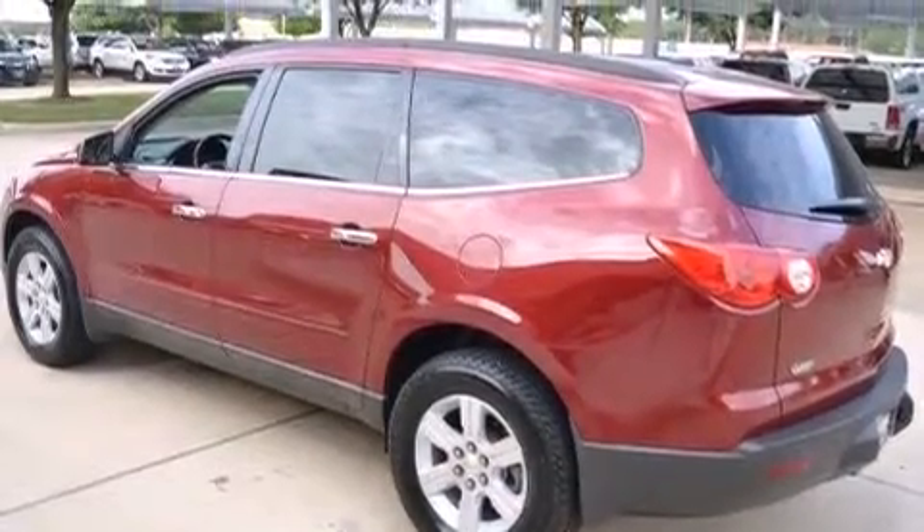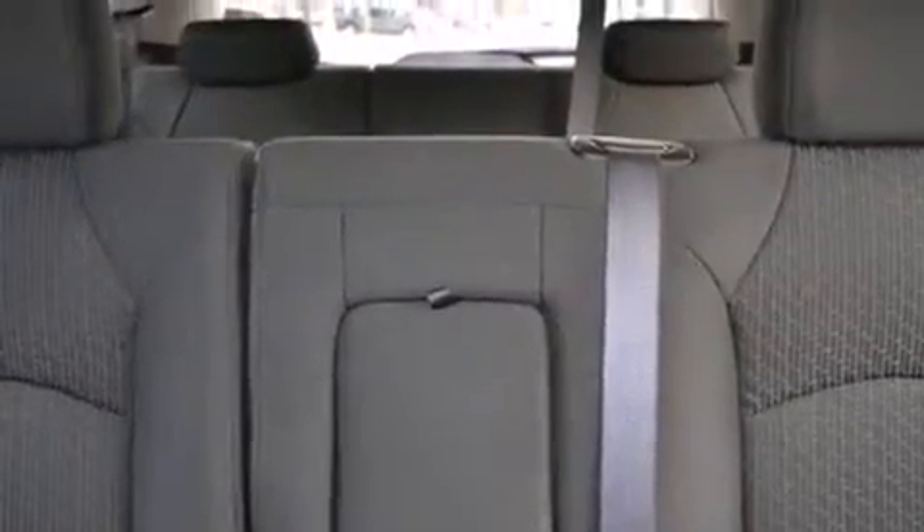Its top features include a navigation system, a remote start feature, a three-zone climate control system so that each front seat as well as rear seat passengers can set temperature settings to their own comfort level, and commercial-free satellite radio.